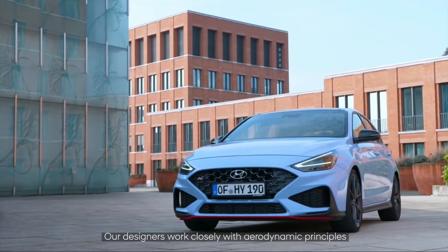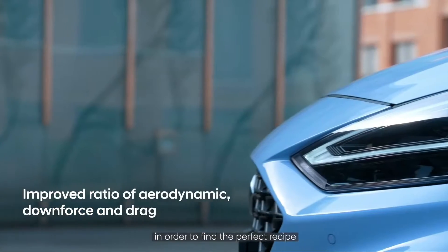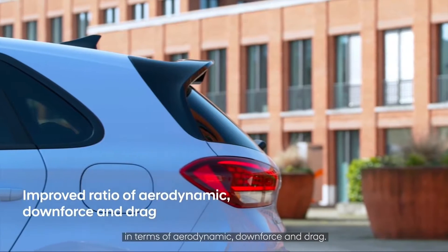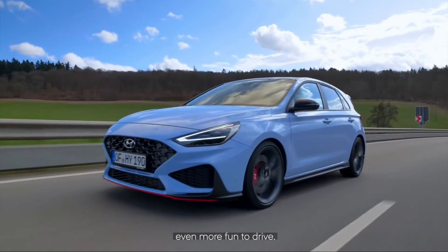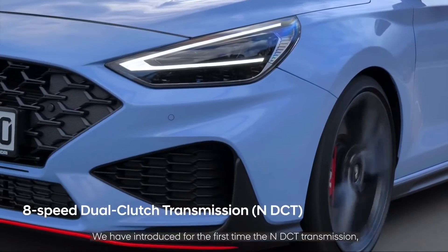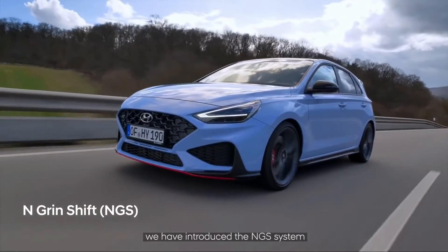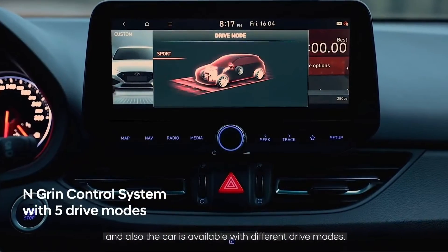Our designers work closely with aerodynamic principles in order to find the perfect recipe in terms of aerodynamic downforce and drag. With the product enhancement we have made the new i30N even more fun to drive. We have introduced for the first time the NDCT transmission, the NGS system, and the car is also available with different driving modes.